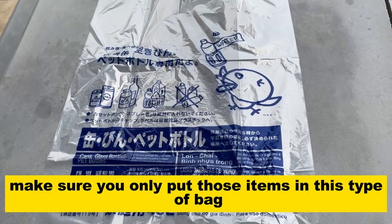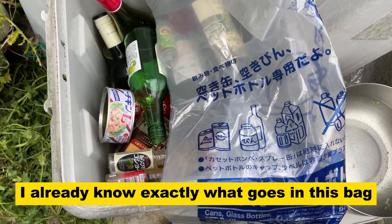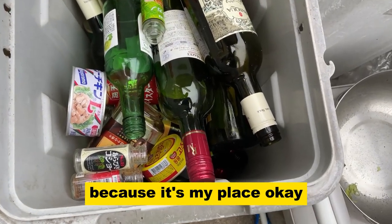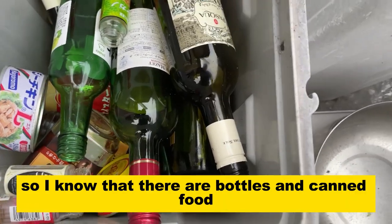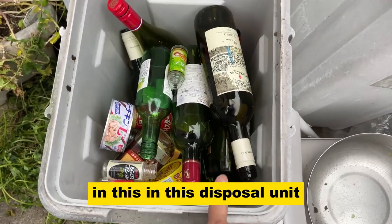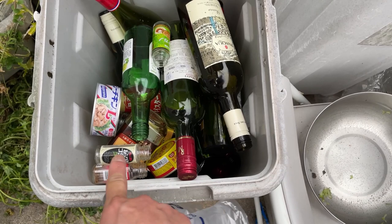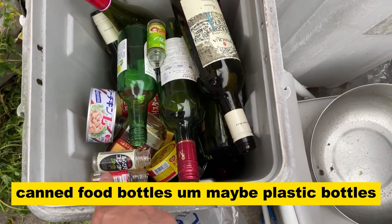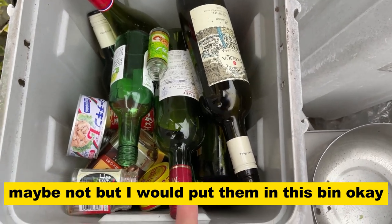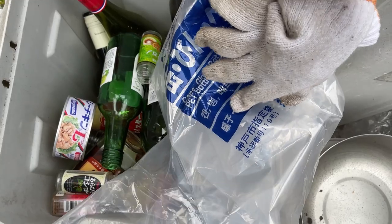Make sure you only put those items in this type of bag. I already know exactly what goes in this bag because it's my place. I keep bottles, canned food, and maybe plastic bottles in this disposal unit, and they all go in this plastic bag.